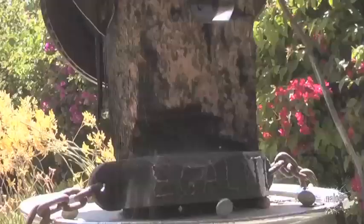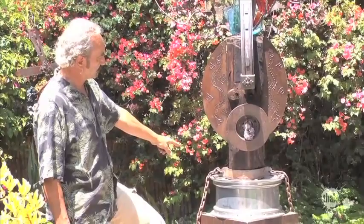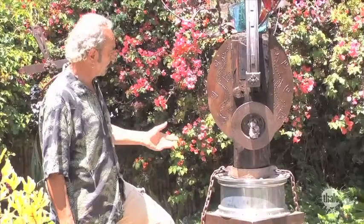So I mixed everything on this one — the ancient, the modern. This is a Mercedes alloy wheel that I got at a junkyard, and I figured it would be a very nice base for the sculpture. Then you've got the water, the flames, steel, glass, amethyst. Everything is there. I'm happy with this one.